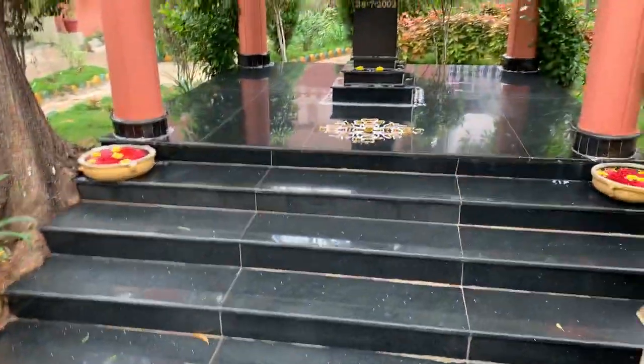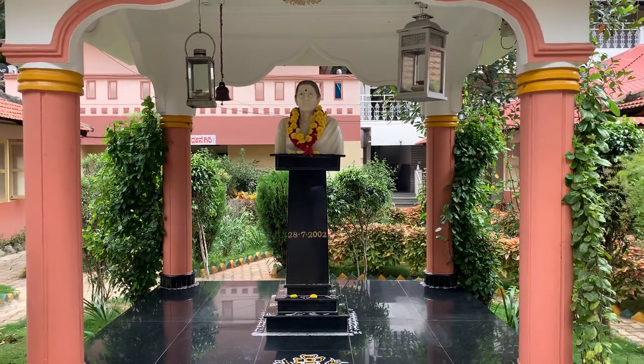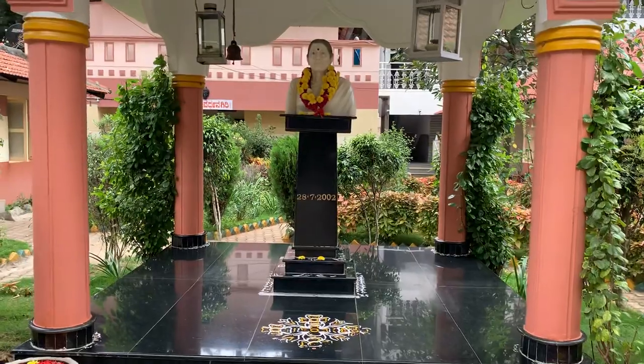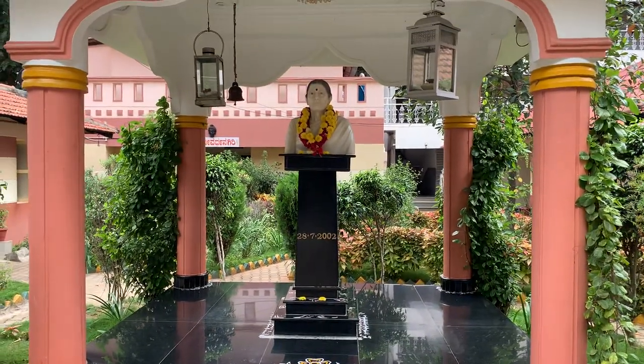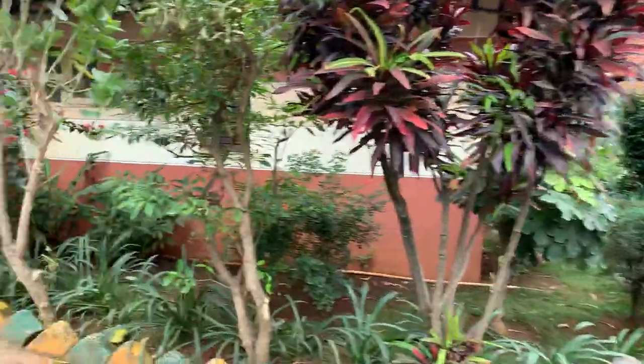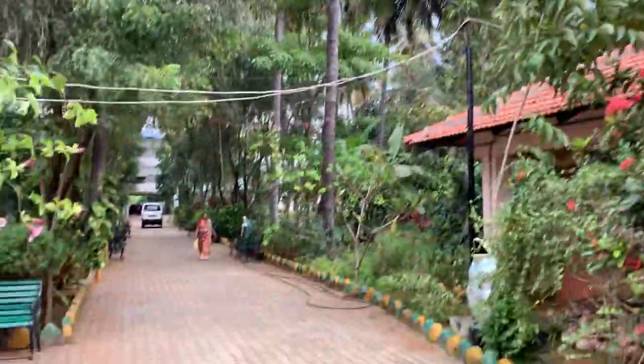Here, you can see a bust statue installed in memory of Krishnamurthy's mother. Krishnamurthy is the trustee over here. He looks after everything very well, and there is a nice coconut garden.